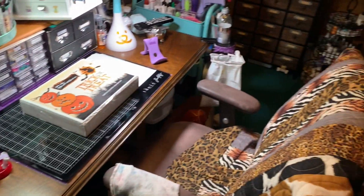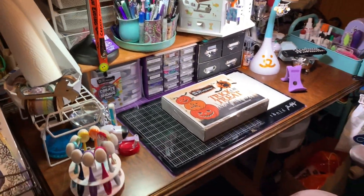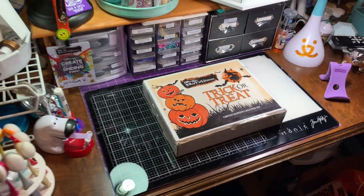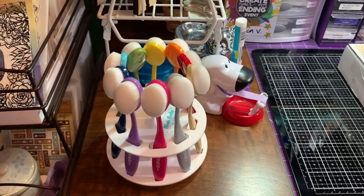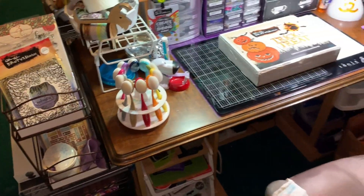Here is my work desk, and there you can see my Brutus Monroe trick-or-treat Halloween card kit that just came in the mail today, so I have to open that. I also just bought these Tailored Expressions blending brushes that I'm super excited about, so I'll be using those soon.